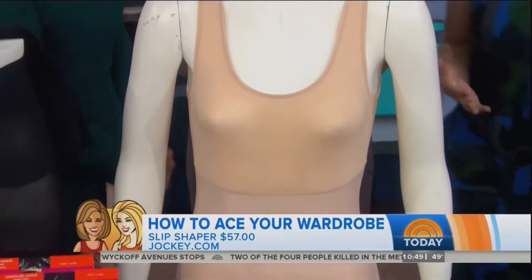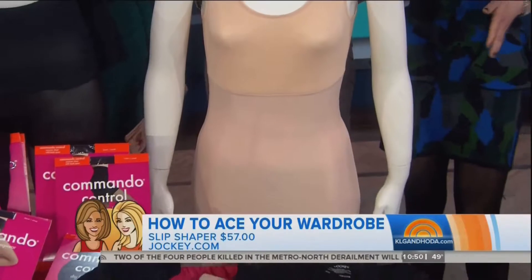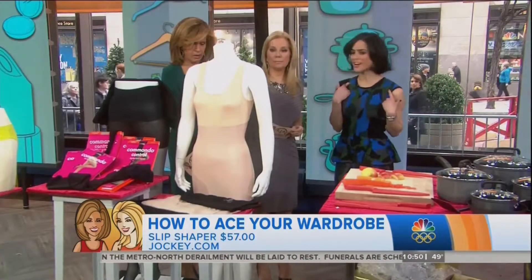A good slip like this one from Jockey is going to flatten your tummy out and hit those problem areas. It gives you a very sleek and smooth silhouette. I love the extra thick bands because that way your bra straps don't show.